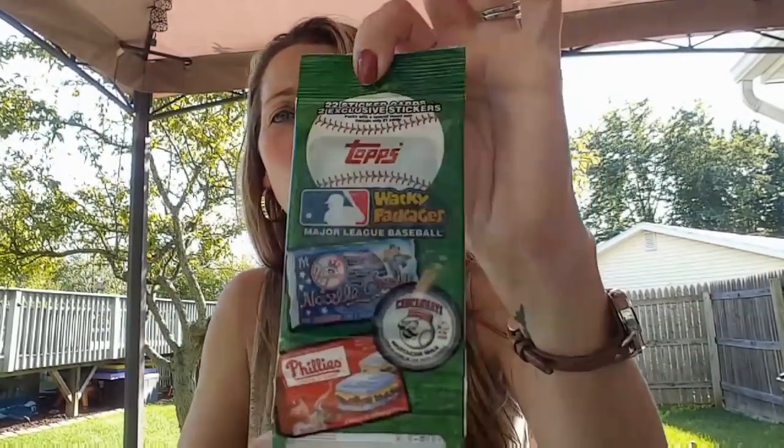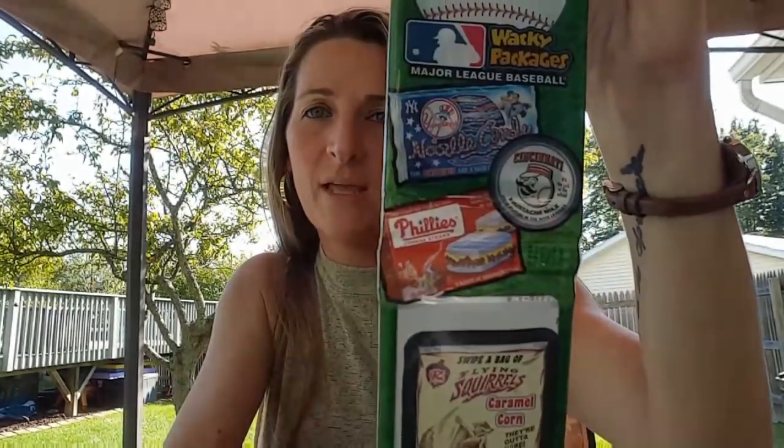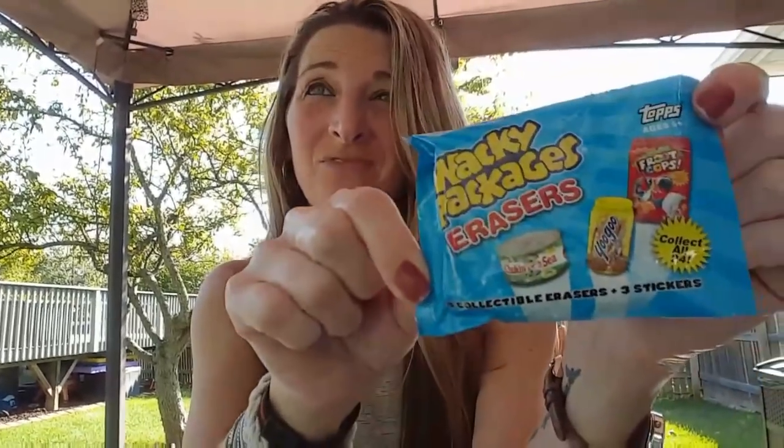I also bought a Wacky Pack Major League Baseball one — you get 22 cards in there and two exclusive stickers. I thought that would be cool for my little man. Sticking with the Wacky Pack theme, I picked up some of the Wacky Packages erasers. You get three in a pack and they're also by Tops. These are probably about $4.99 at Meijer, Walmart, or Target.